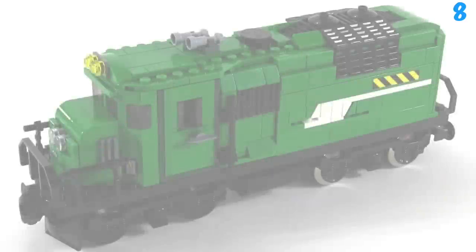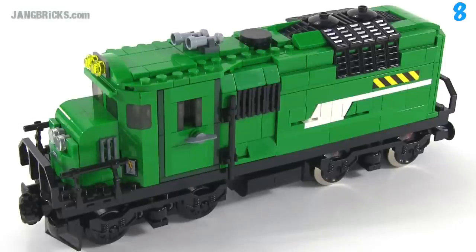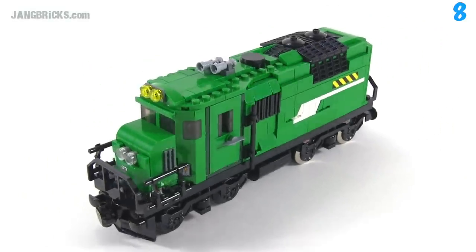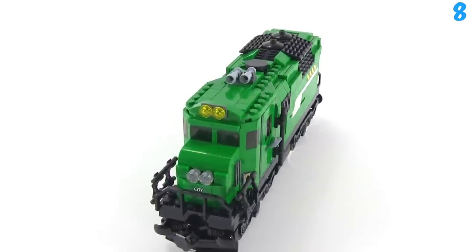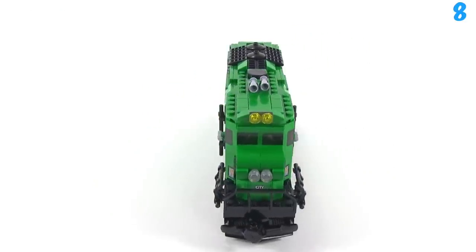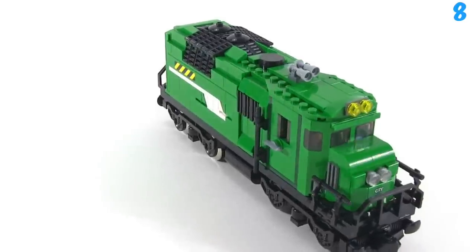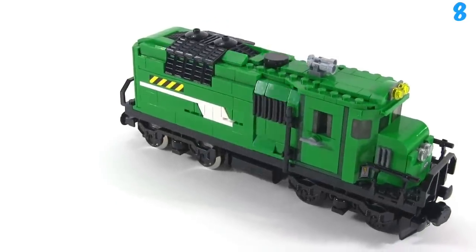Coming into number 8 we've got Jangbricks' diesel electric train. This is very green. He says in his video where he shows this off that this isn't supposed to be a replica of any real life train — he just wanted the train for his Lego city so he built it from scratch. But anyway, I really like the use of loads of different pieces. This has some stickers, and I like the look of the front and the pattern here as well.